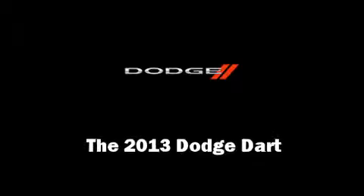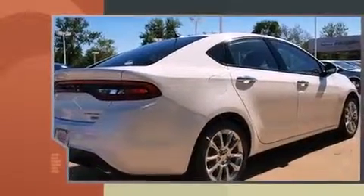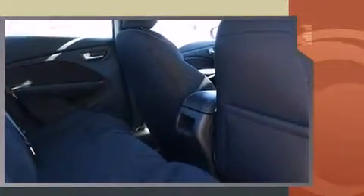Climb inside the 2013 Dodge Dart. This four-door, five-passenger sedan is waiting for you to take home. It features an automatic transmission, front-wheel drive, and an efficient four-cylinder engine.